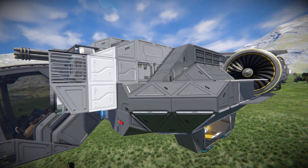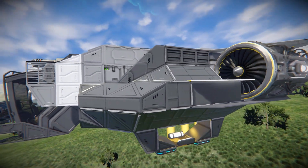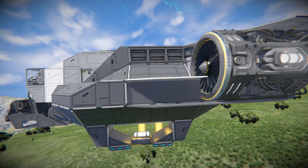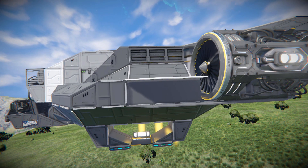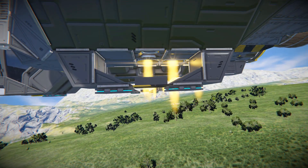Moving along the sides we can see some hydrogen tanks covered up by some more armoured plates. On this side we can see a large atmospheric thruster to push us around and give us great speed while on the planet, then just below we can see some magnetic plates to land ourselves down on.